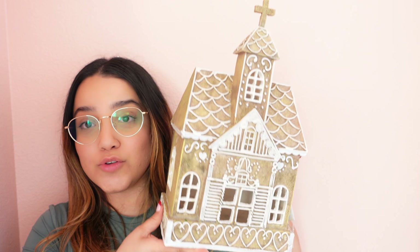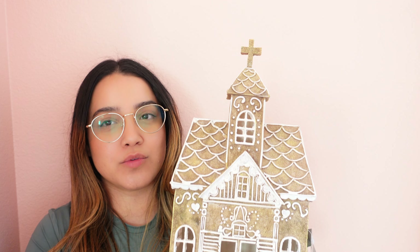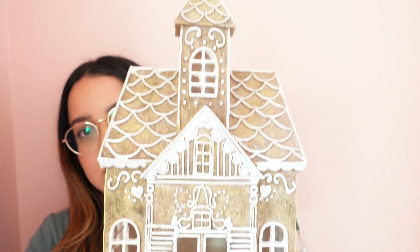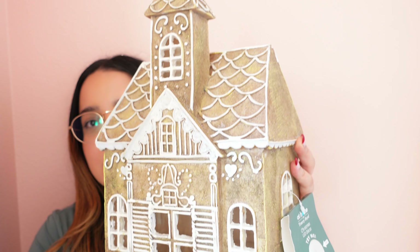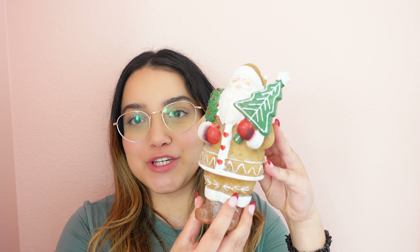The next store I went to was At Home. I picked up this really cute gingerbread house — it's so gorgeous, very detailed, and kind of reminds me of what's going on at Pottery Barn with all the gingerbread houses. Originally I wasn't going to get anything gingerbread, but when I saw this I couldn't resist. It lights up and it's so cute.